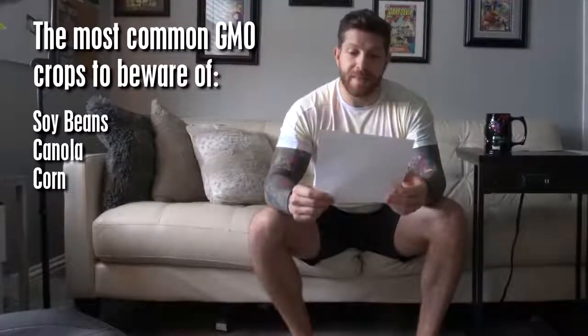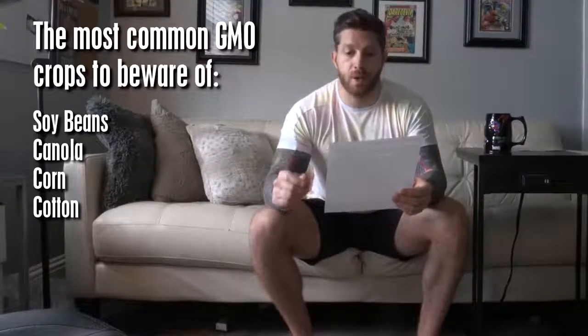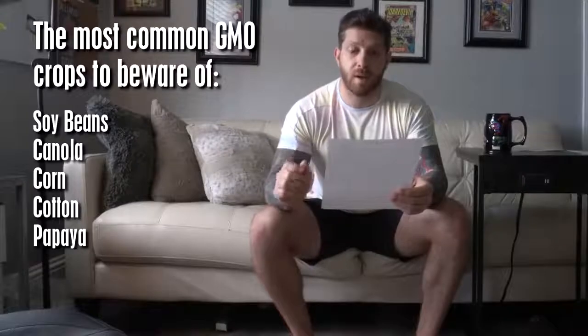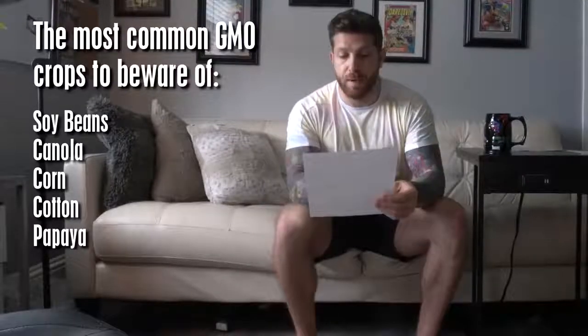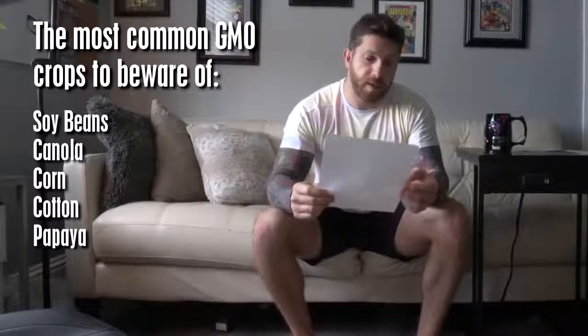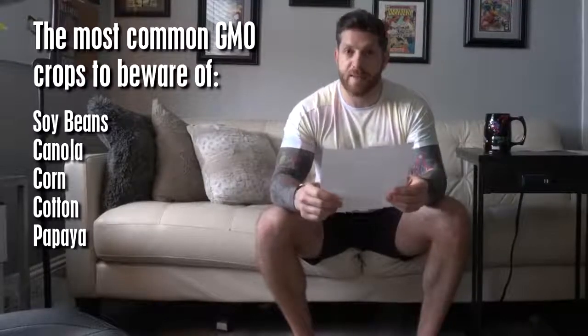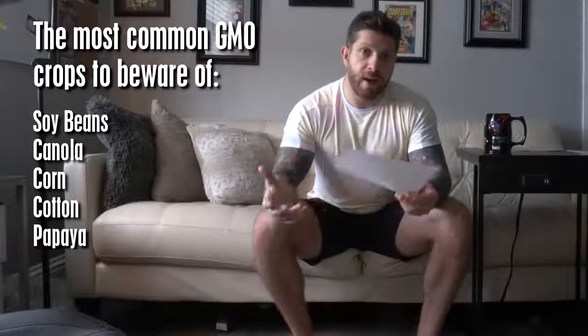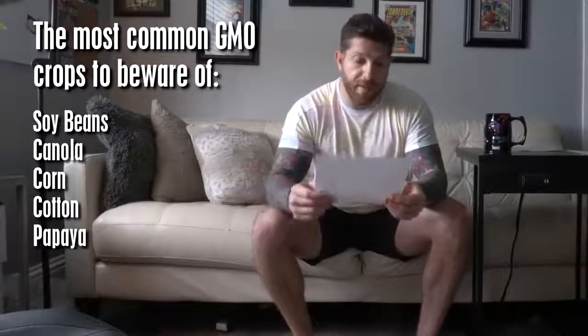Cotton: 94% of cotton crops in the U.S. are genetically modified, again to be pest and herbicide-tolerant or resistant. Hawaiian papaya: 50% of the crops in the U.S. are GMO, and that's been done so they're resistant to the papaya ring spot virus. This one actually makes sense — they're making sure papayas don't disappear, so that's understandable.